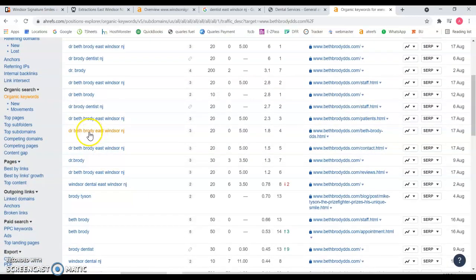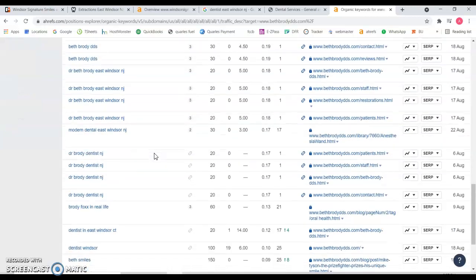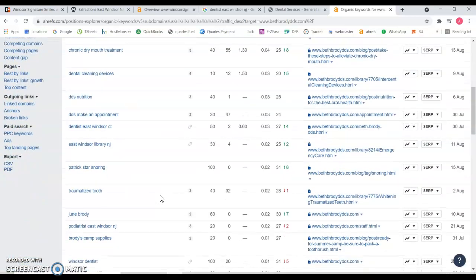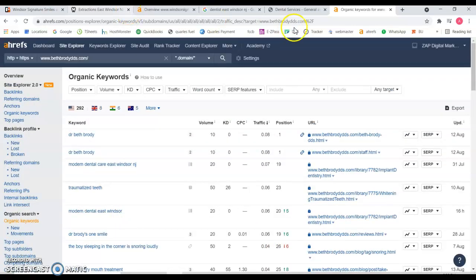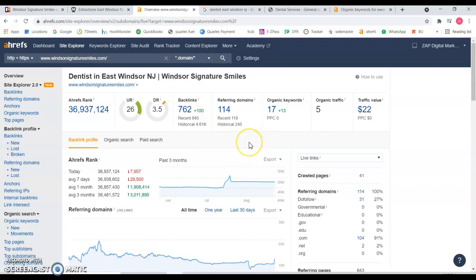Then we can see they're targeting the brand name or the doctor's name. Windsor Dental, New Jersey — there's only 10 searches a month and they're ranking at number eight, but it's not that much search volume. You can keep scrolling down and nothing more relevant. You can tell that because they don't have many backlinks, it's doing just enough for them to get to the first page. But they are targeting Windsor, New Jersey, and even though they're on the second page for some terms, they're still targeting that keyword.